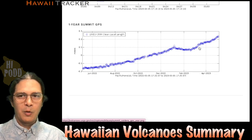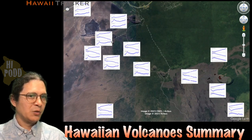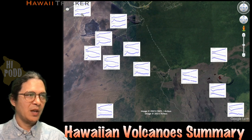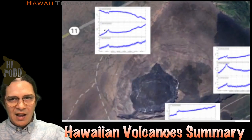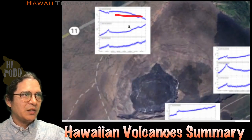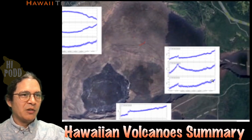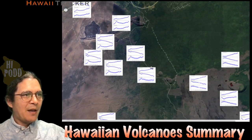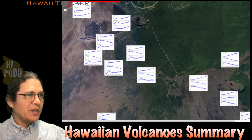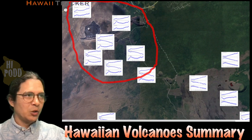This is all happening in the summit area and not going over to the rift. Here's a map using Google Earth of the summit area, superimposed with GPS plots from the USGS Hawaii Volcano Observatory. Zooming in, these are three-component graphs: north-south, east-west, and up-down. Focusing on the up-down component, you can see at the right end it's going upwards around the caldera and just south of the caldera. These summit stations are showing that upward adjustment of land.